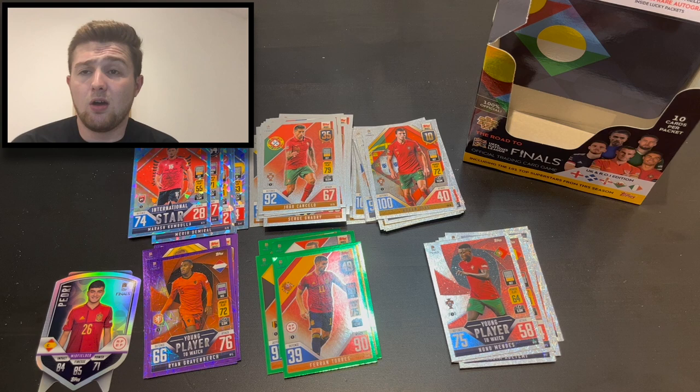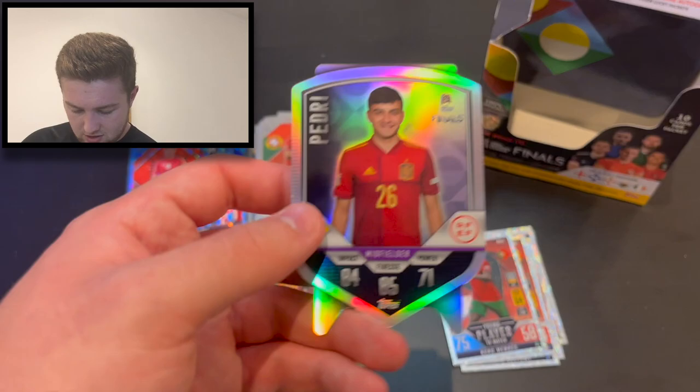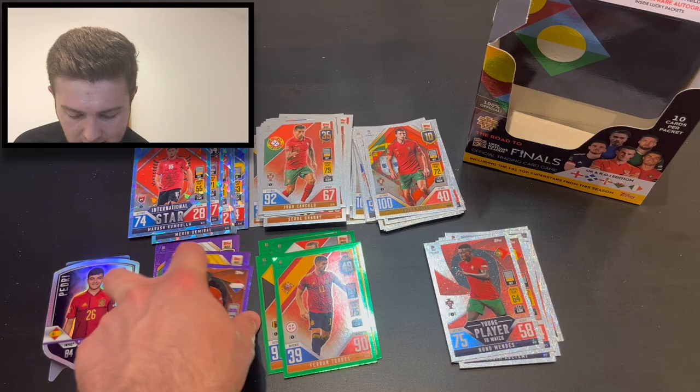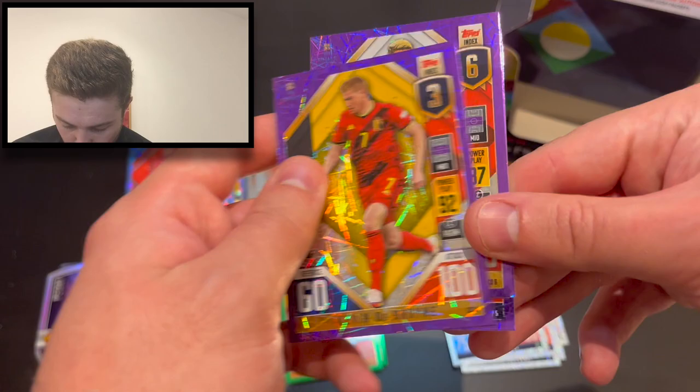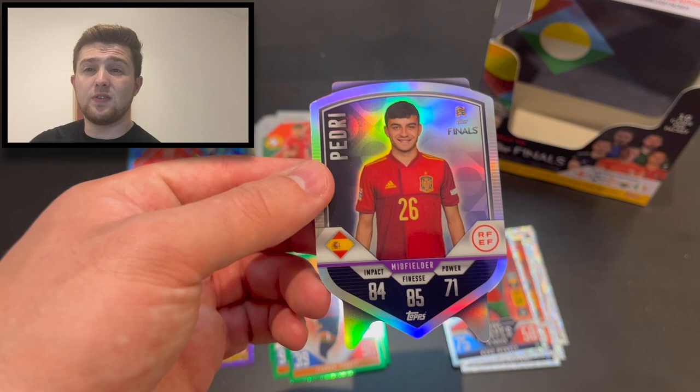That is the second box. We were looking for shield cards, we were looking for parallels, we were also looking for those two needs — didn't come across them unfortunately, but there will be more openings to come on the channel. There is the highlight — the Pedri chrome shield card. We also got a couple of very nice purple parallels: Kevin De Bruyne and Jorginho in our hunt for parallels. I hope you have enjoyed this video — smash that like button if you have, comment down below to let me know what your favourite card is. Subscribe to the channel if you're new — until next time, goodbye!